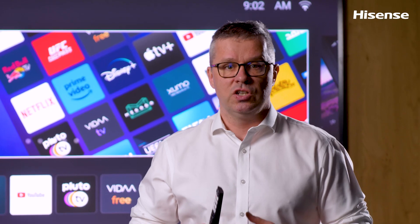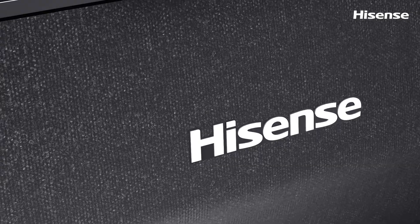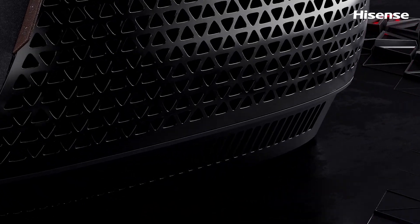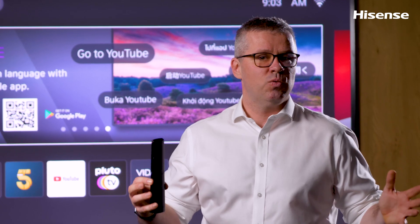And to top it off, it also looks nice. It has a nice curved surface and the side keys are integrated, so it blends seamlessly into any interior style. The Hisense L9H laser TV — when you just want to go big.